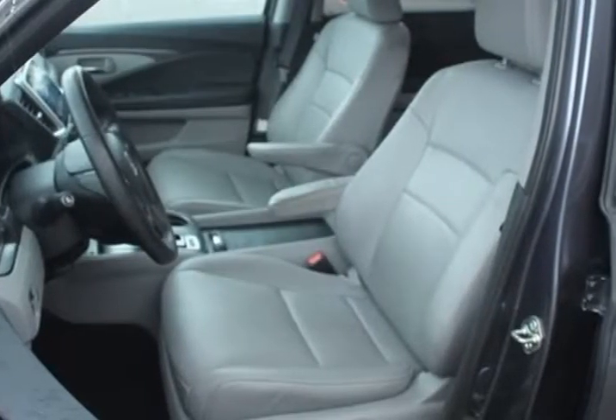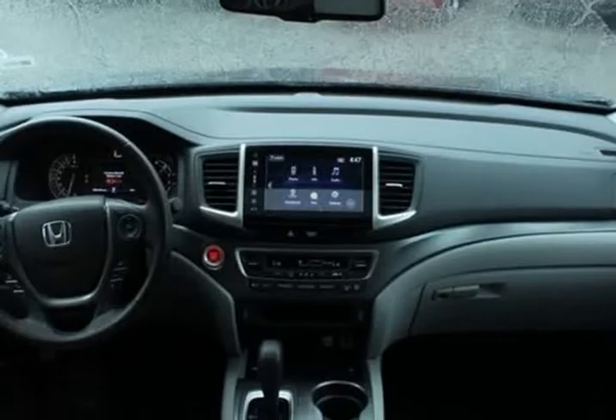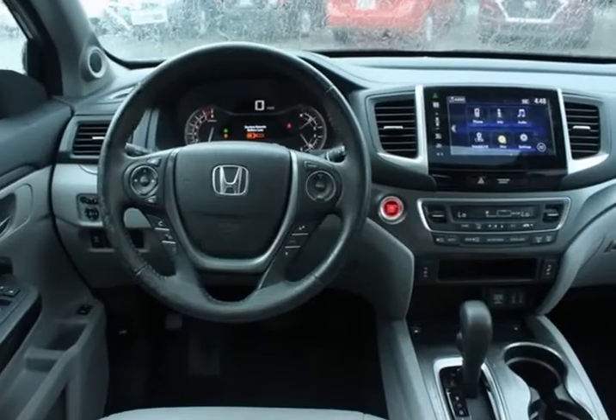Odometer is 7,470 miles below market average, price below KBB fair purchase price, recent arrival, new price. Call 1927 Citi.